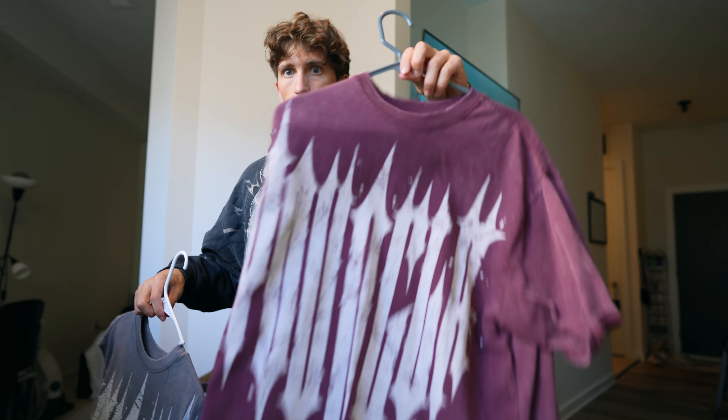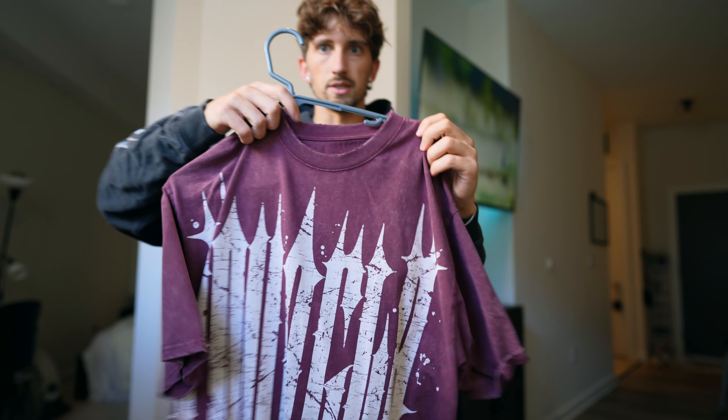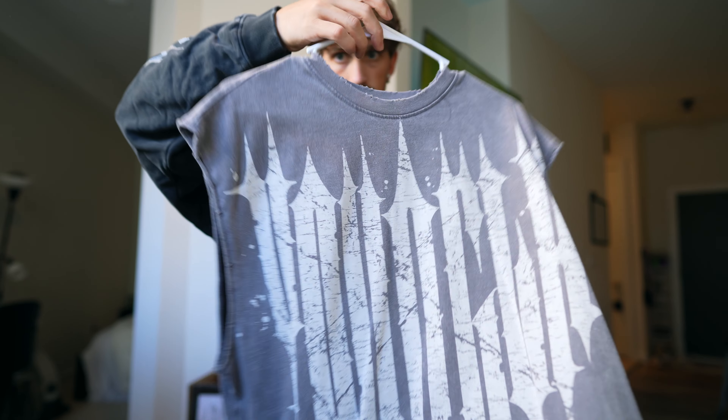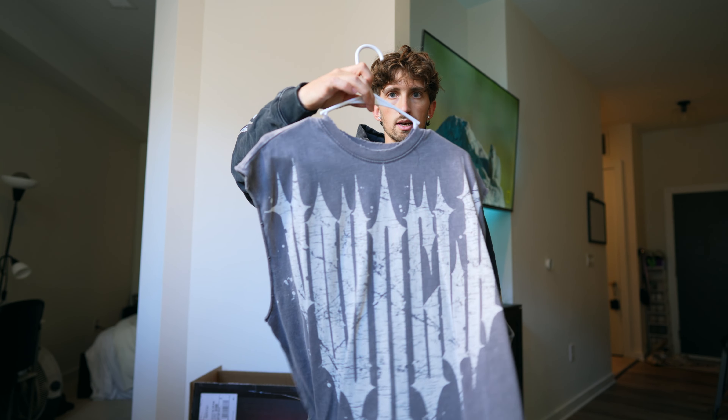The Revenge tees are also restocking — I showed the hoodies earlier but these are the tee versions. There are about five colorways; I have three of them. The Revenge tanks are restocking as well — a lot of people bought the tees and just cut the sleeves off, but they actually have a dedicated tank too.